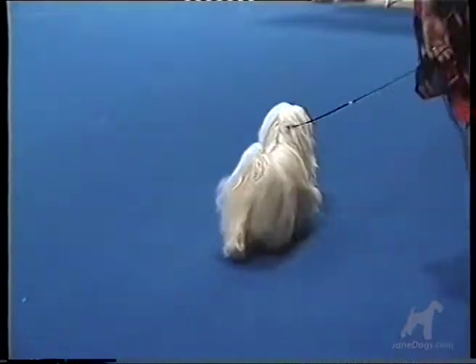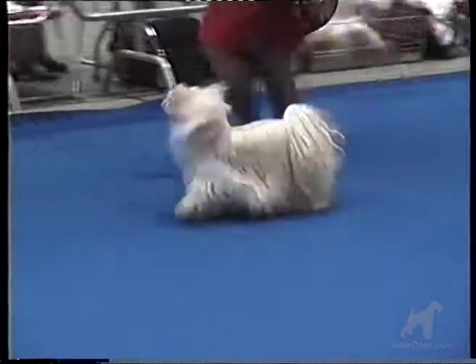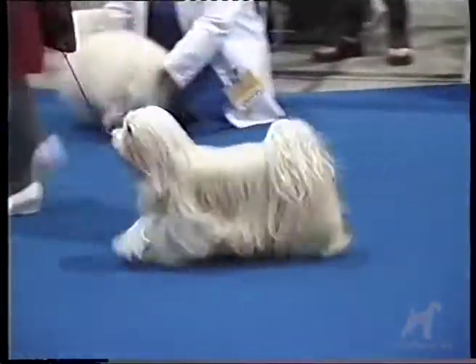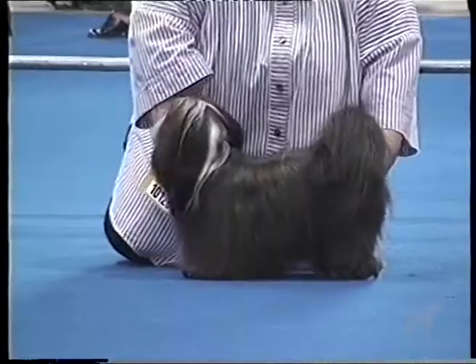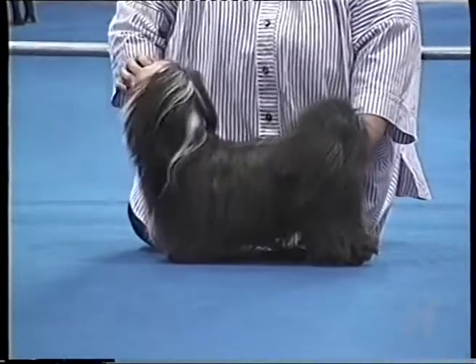He comes in two colours. Firstly, white with or without fawn in varying shades, with black overlay permissible. Or secondly, black or parti-coloured of fawns or black and white.